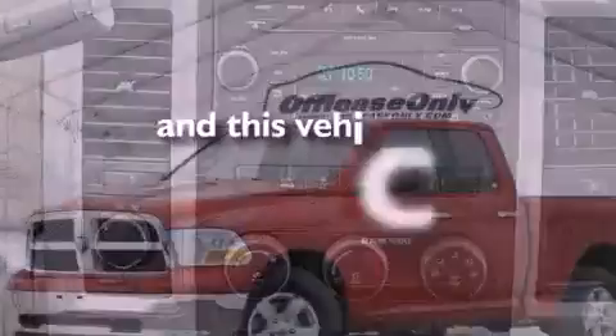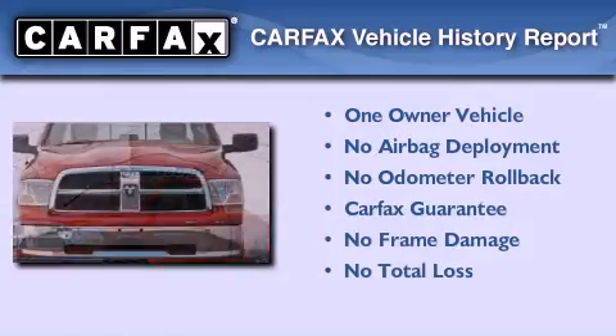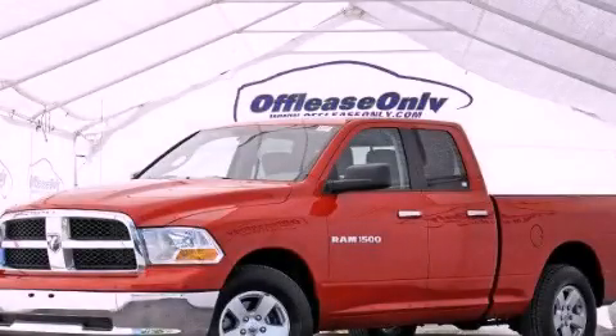This vehicle has less than 32,000 miles. This truck also has had only one owner and it qualifies for the Carfax buyback guarantee. Please call today to reserve this vehicle for a test drive.